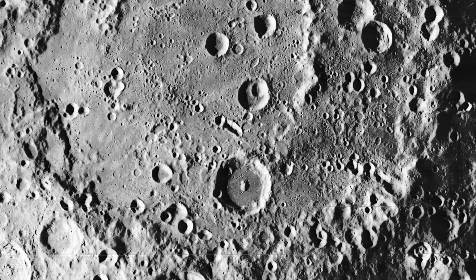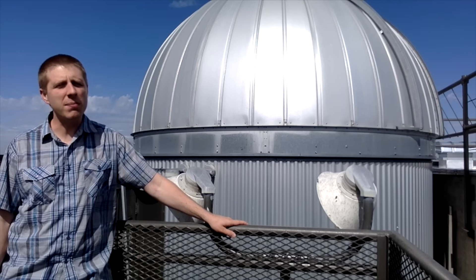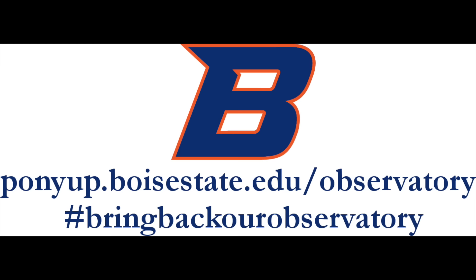So donate to the PonyUp campaign and help us bring back the Boise State Observatory. Thank you for assisting us.